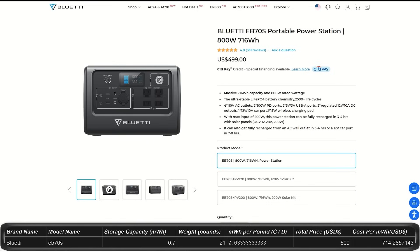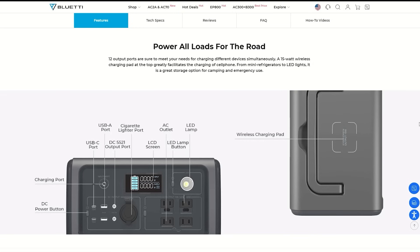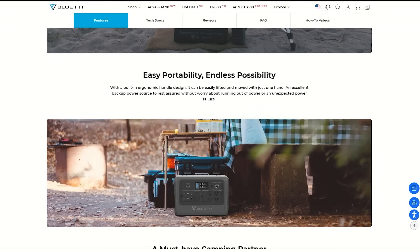Next from Bluetti, the EB70S is a step up at $500 with 0.71 kilowatt hour capacity and an output of 800 watts peaking at 1,000 watts. This seems to be another older model possibly. It has 12 ports and a charging pad on top. It weighs about 21 pounds.